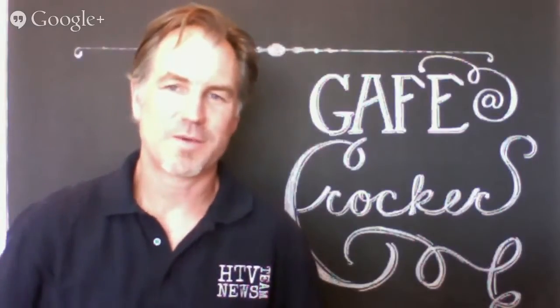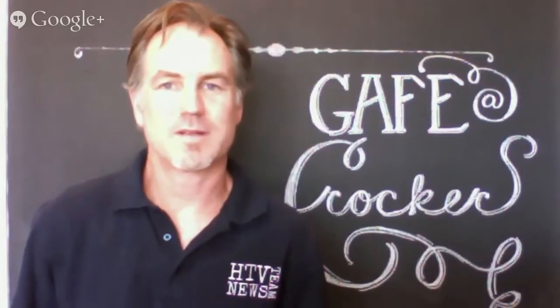Hello there, Crocker, and welcome back to the 2014-2015 school year. I'm Mr. Hager, and I am the technology specialist, and I just wanted to let you know about some new technology that we have.